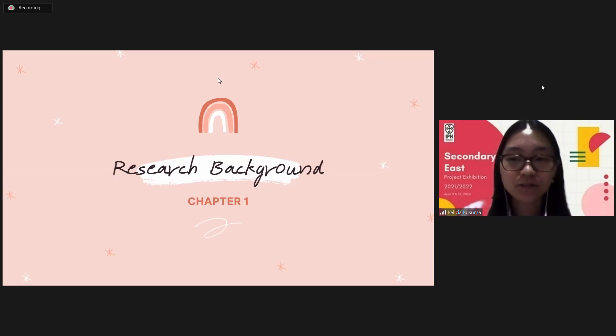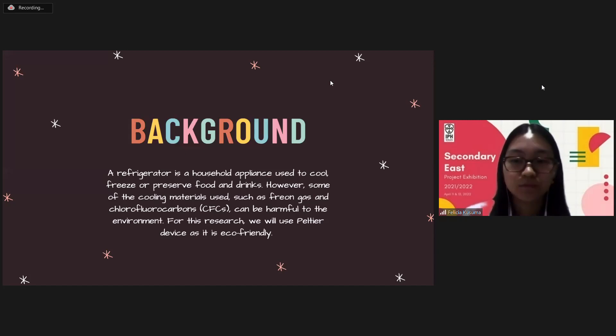First, I will start with the research background. As we all know, a refrigerator is a household appliance used to cool, freeze, or preserve food and drinks. However, some of the cooling materials used, such as Freon gas and CFC, can be harmful to the environment. So for this research, we will use a Peltier device as it is eco-friendly.